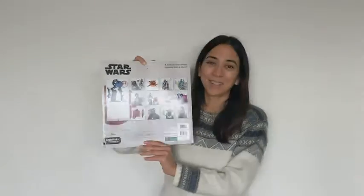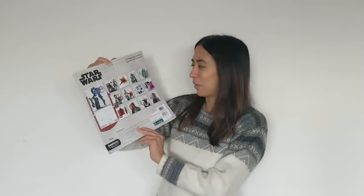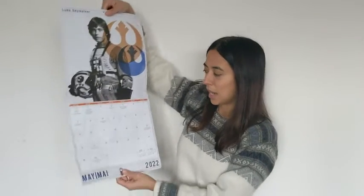I'm personally a big fan of Han Solo and Princess Leia, so two of my favorite characters are featured in this calendar. It's really great also to give you an idea of what it looks like on the inside.